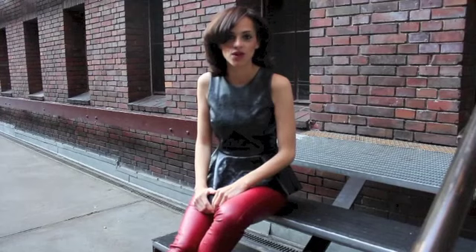Hi guys, so today I'm doing a new outfit video. I showed you yesterday what I was buying last week and today I'm wearing the stuff already. So I am wearing my peplum top in leather from Zara and my red fake leather pants from Pinky.